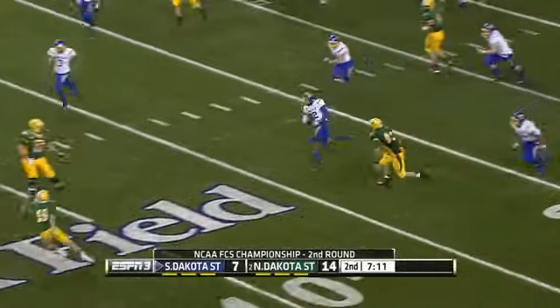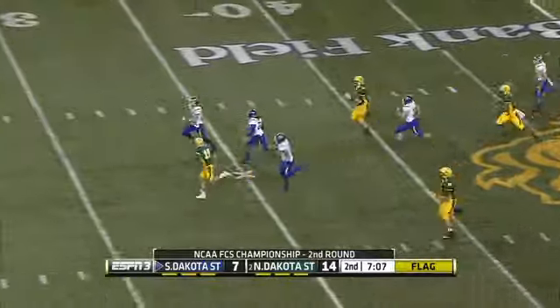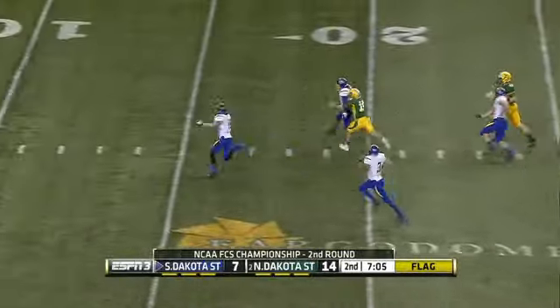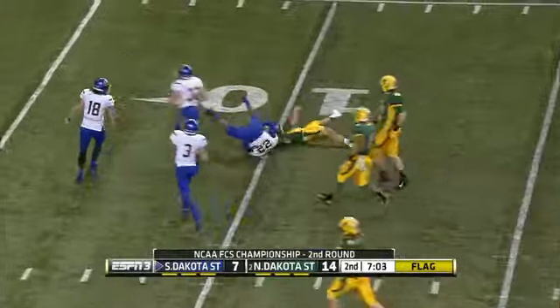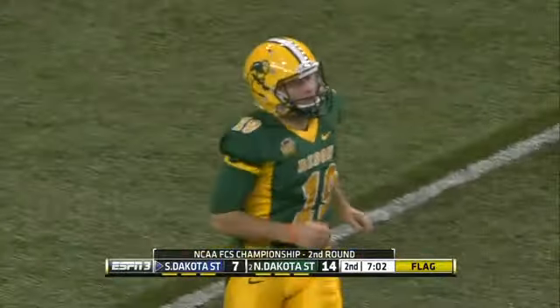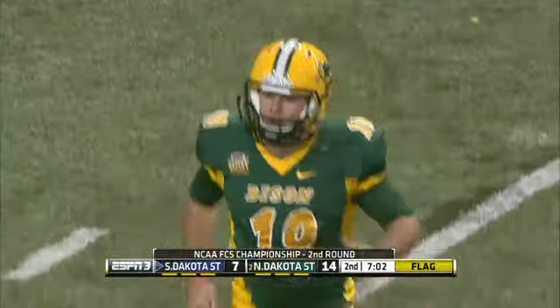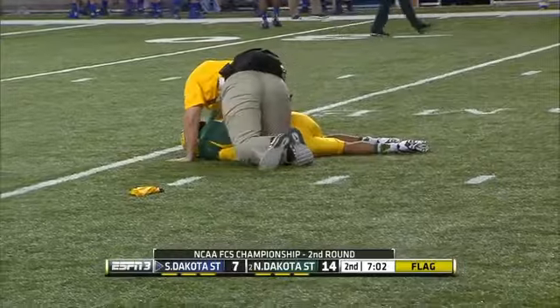Jerion Butler has blockers in front. A flag comes in as Butler takes off. Two men to block in front of him. Butler is going to take it all the way inside the 15 before Lecomte finally runs him down. But there's a block and an injured Bison player back at the 24-yard line. It's Zach Colvin, who is down inside the 25.